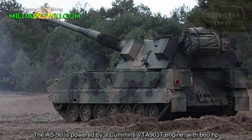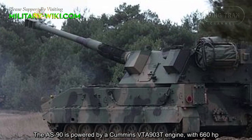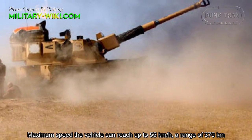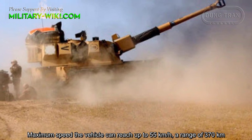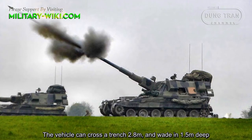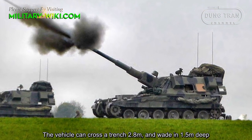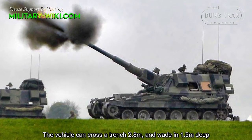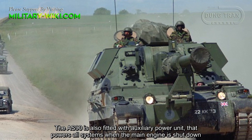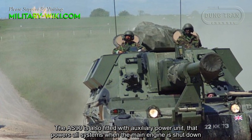The AS-90 is powered by a Cummins VTA 903T engine with 660 horsepower. Maximum speed can reach up to 55 kilometers per hour with a range of 370 kilometers. The vehicle can cross a trench 2.8 meters wide and wade in 1.5 meters deep water. The AS-90 is also fitted with an auxiliary power unit that powers all systems when the main engine is shut down.